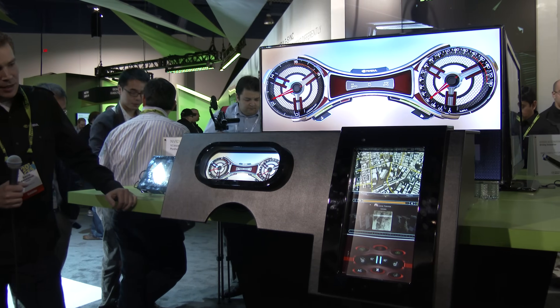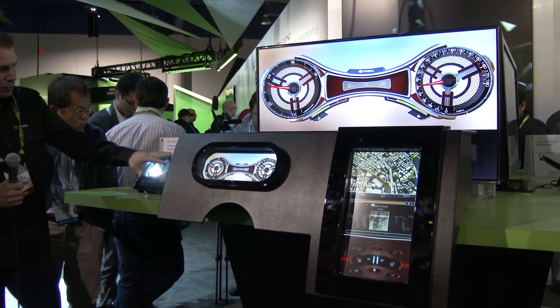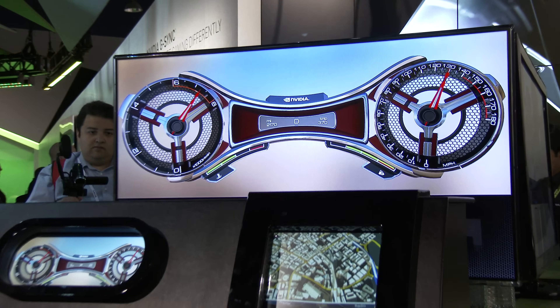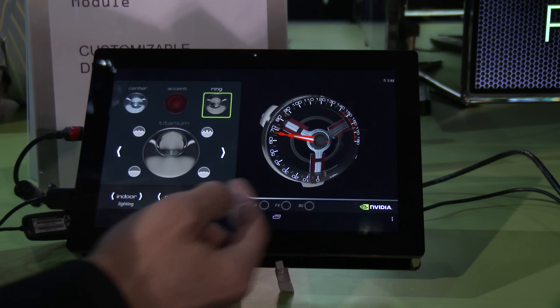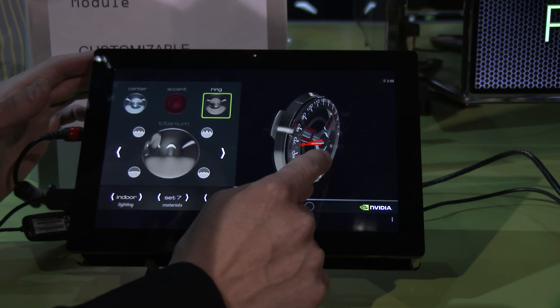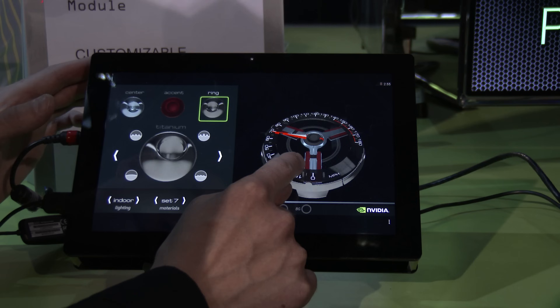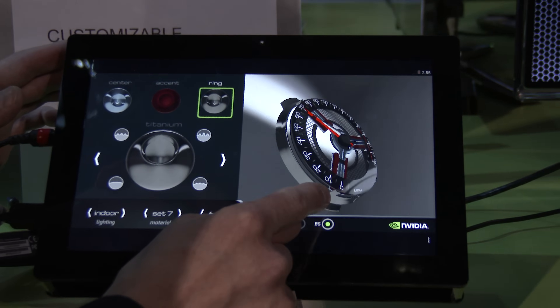It's running on three K1 devices. We have a K1 tablet running Android with a UI Composer application that's allowing us to take a three-dimensional geometry — in this case, it's a gauge for a vehicle — and apply different colors and types of physically accurate materials on the surface of that 3D geometry.